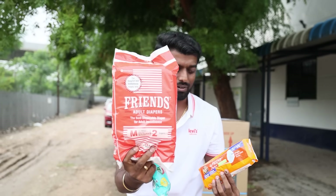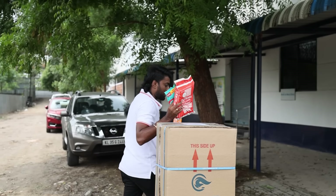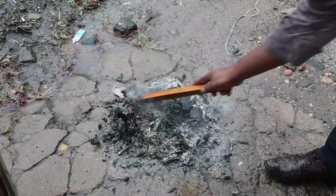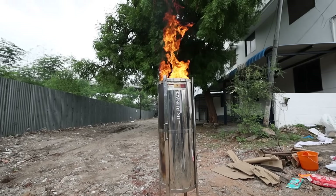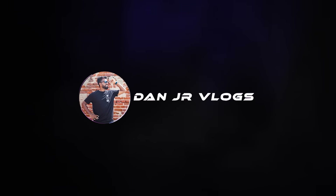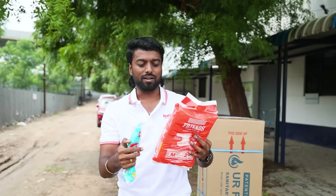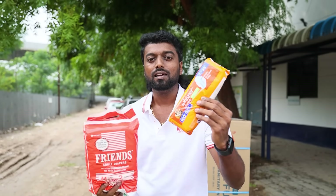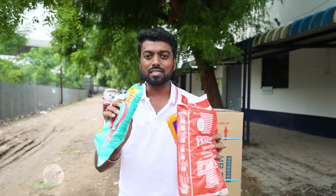My hand holds a baby diaper, adult diaper, and sanitary napkin. All these things take 500 to 800 years to decompose. But in this video, we will show how to dispose of them in just a few minutes.